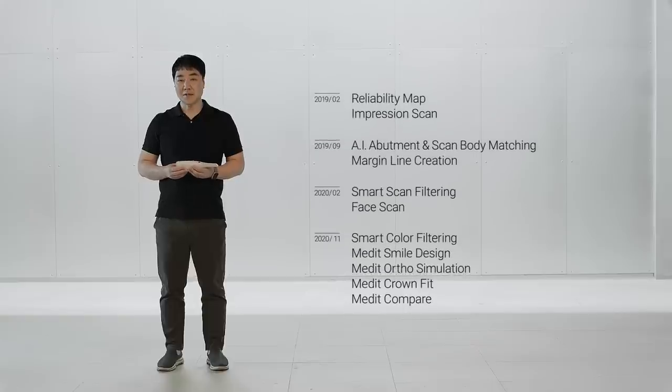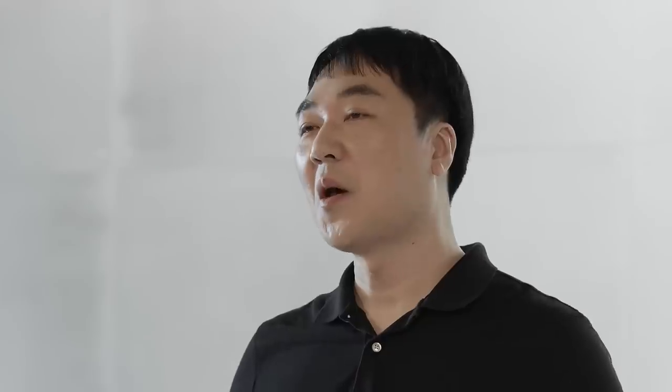You have already seen the continuous improvement of scanning performance and experience through software updates alone, and we never stop working to make our products better and better. Of course, we have fantastic new software features in the upcoming update. I can't wait to show you more. Let's move on to the demo now — stay tuned.